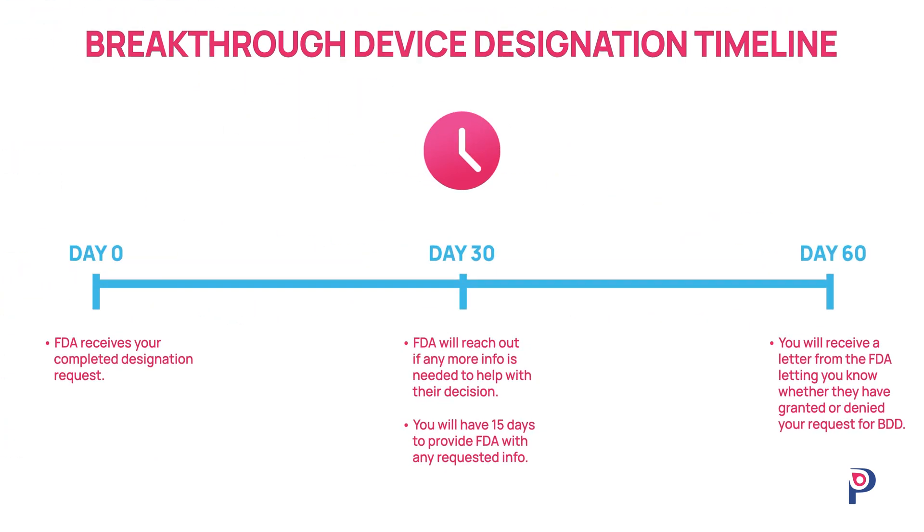If your BDD was granted, it's time to celebrate. Otherwise, it's time to review why your request wasn't granted by FDA and consider your resubmission strategy.